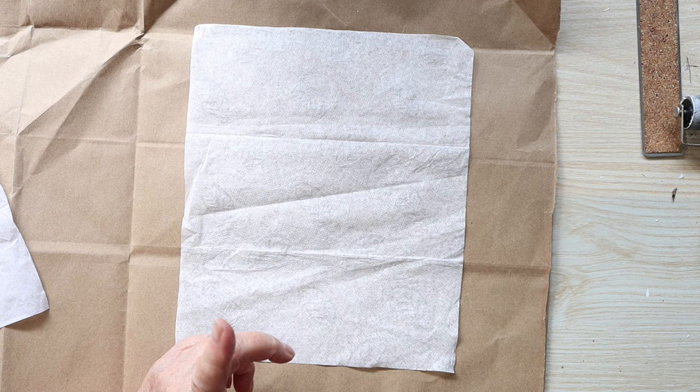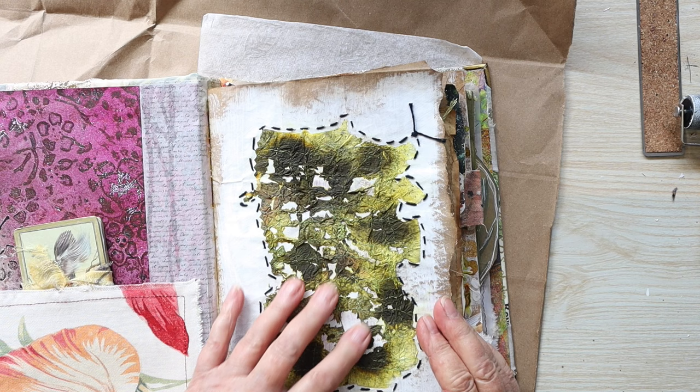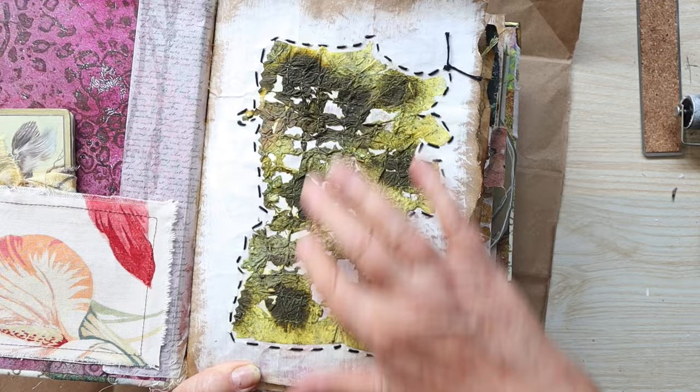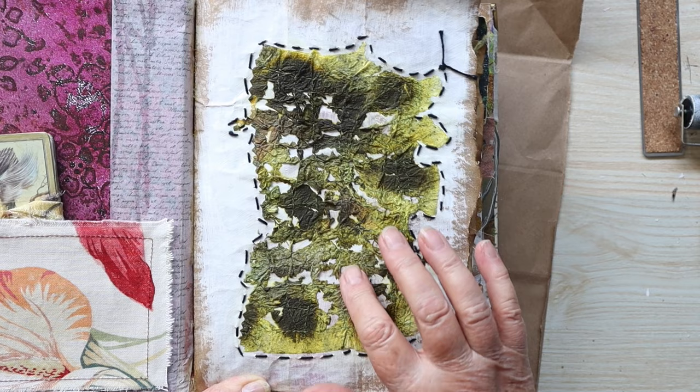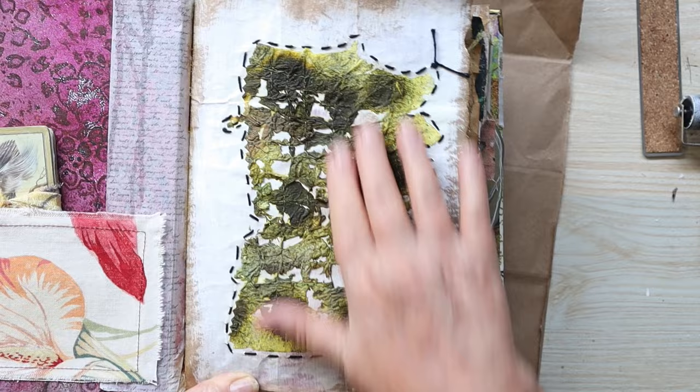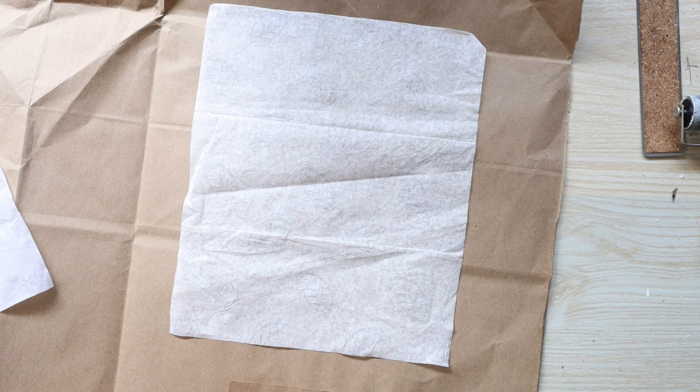I have an example I can show you — I've got a piece right here. This is one that I've done, and it was done with a kitchen towel. You can see the lines of sewing there. I stained it with forest moss, probably something else too, and then wet it and pulled apart the paper between the lines of sewing. It's really quite effective.